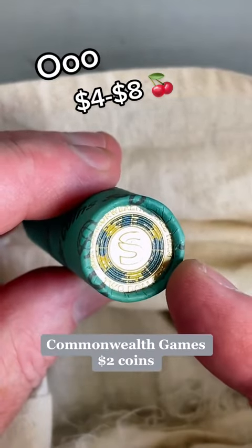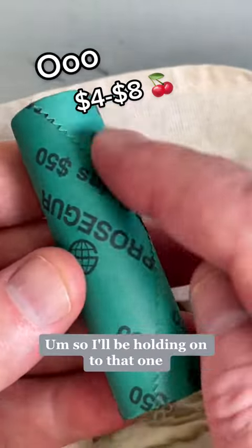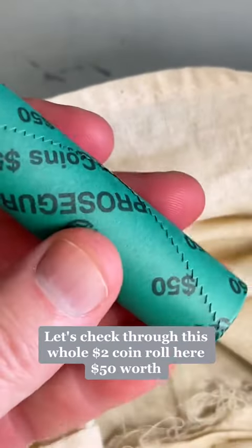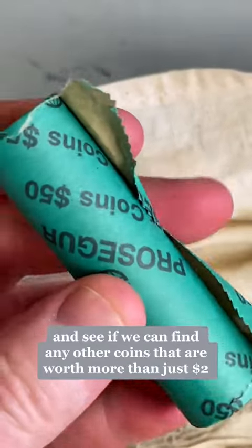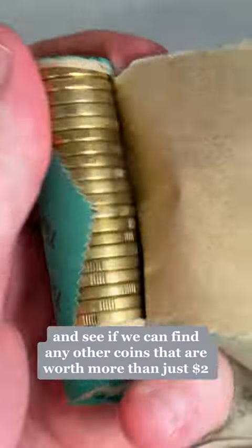$4 to $8 for those S-Mark Commonwealth Games $2 coins, so I'll be holding on to that one. Let's check through this whole $2 coin roll here — $50 worth — and see if we can find any other coins that are worth more than just $2.